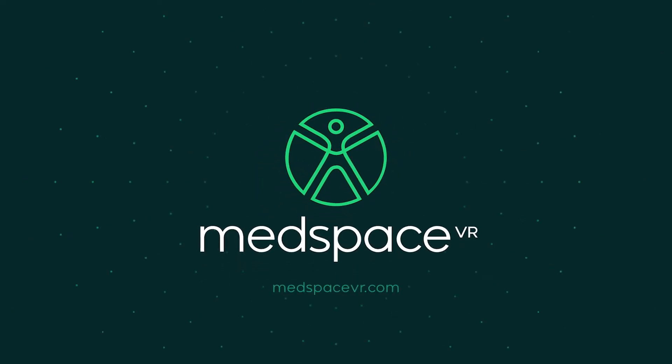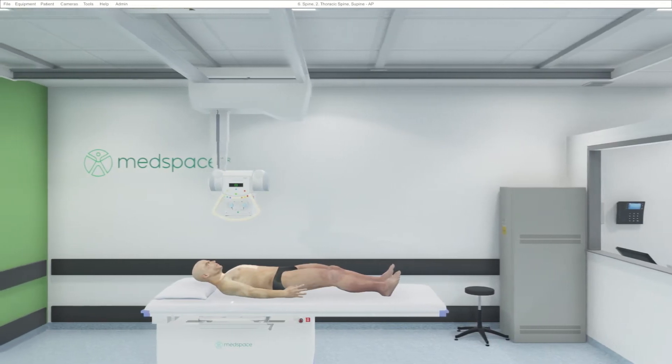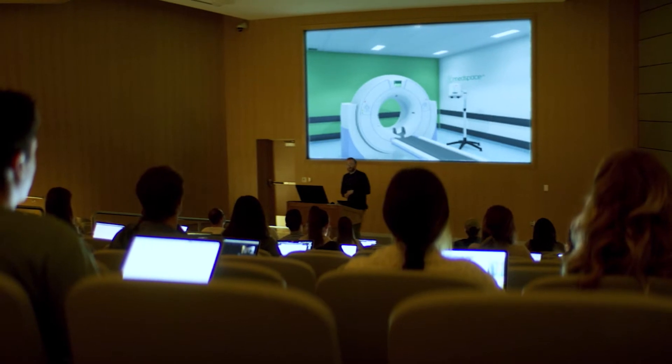Medspace VR delivers outstanding realism for clinical skills training through a range of fully interactive desktop VR environments designed to provide realistic training in medical imaging, technical and process skills.